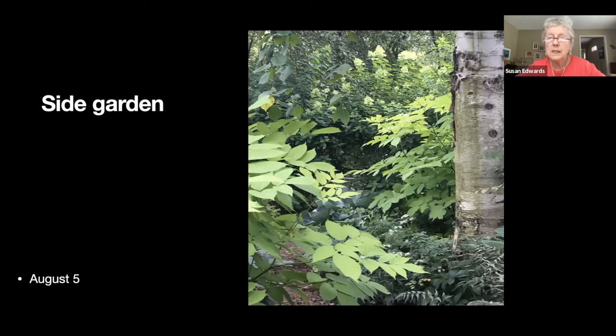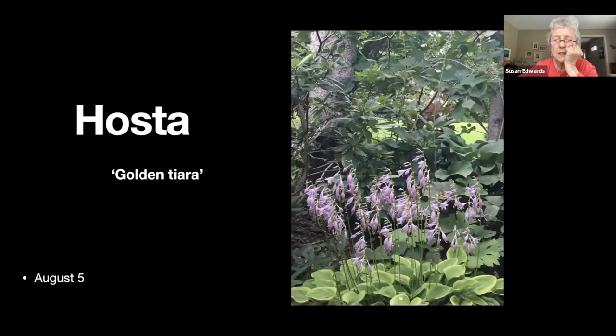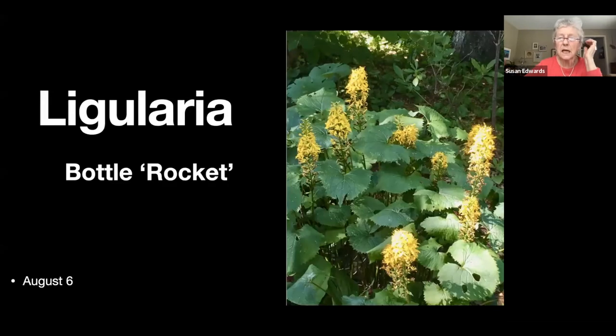This is the side garden — there are actually two of them with a limelight hydrangea in the distance. I also have quite a few of this 'Golden Tiara' hosta, which brings that nice yellow into the shady area. The sun shines in late afternoon, which is rather nice.